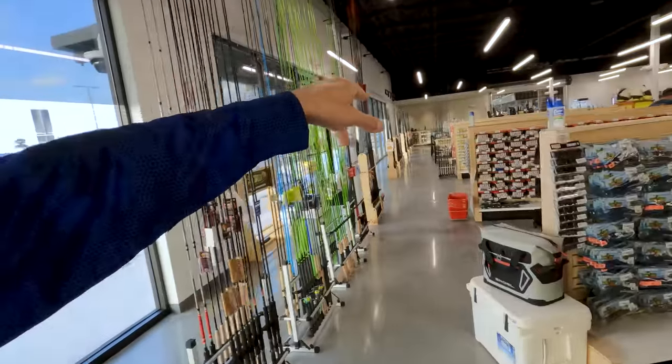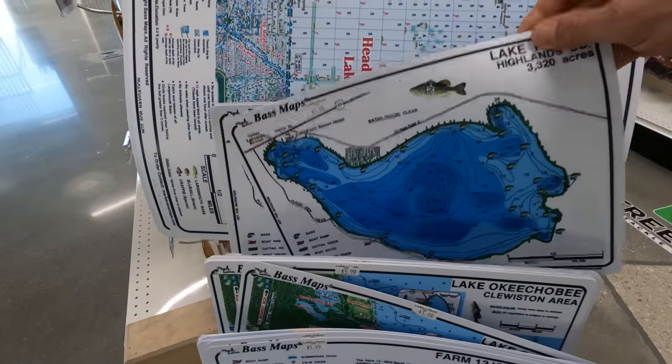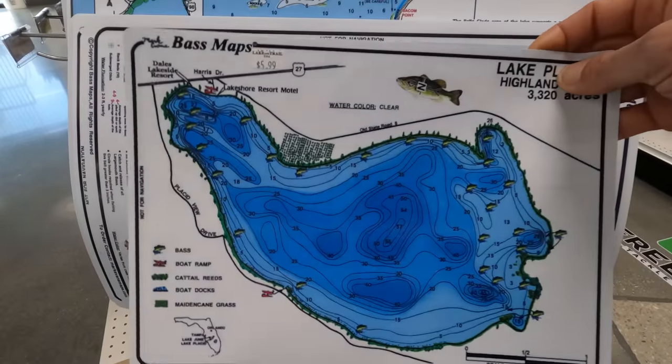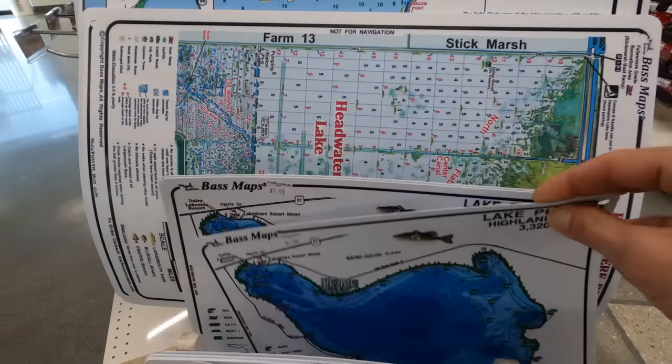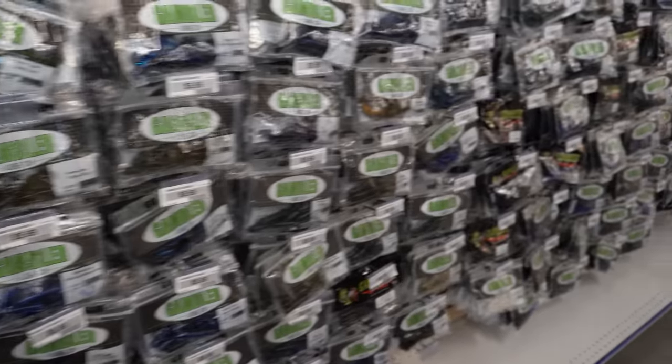Over there it's actually closed, but we're going to get a sneak peek because there is the boat dealership. So you could literally buy a boat, gas it up, put bait in it, and go straight to Lake Okeechobee, which is like five minutes across the road. Even a little sneaky map — I'll tell you right now, this map is not right. I'm getting kind of lost. But they have it actually sectioned up pretty intuitively — you got all your soft plastics over there organized by brand.